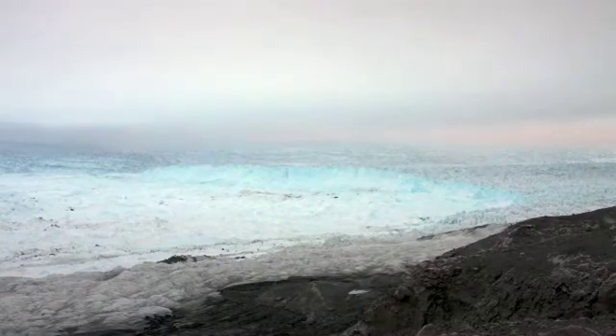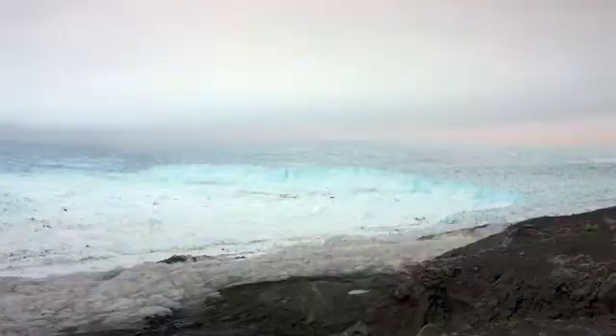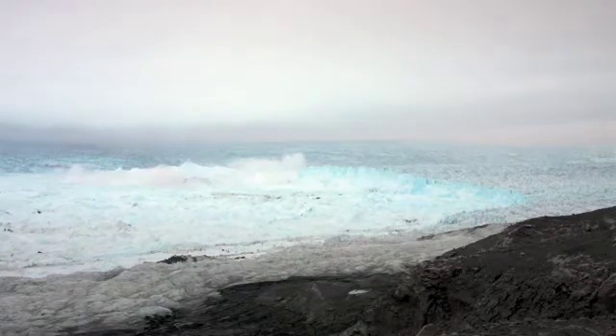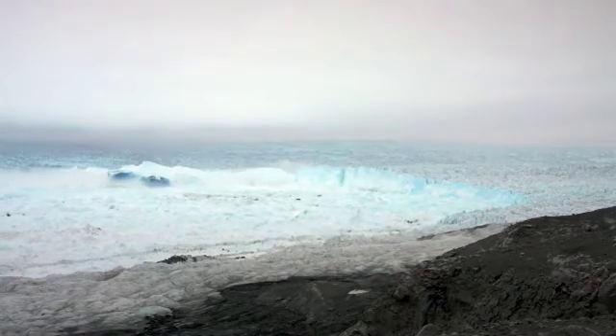Two of us got out of our tents to start filming it. The third guy had his tent in a better place that wasn't so windy, so he wasn't hearing it. I walked back to his tent and woke him up. And as I came back up over the hill, there was just this iceberg sticking a thousand feet out — on the far side of the valley, half of the front of the glacier was just standing upward.